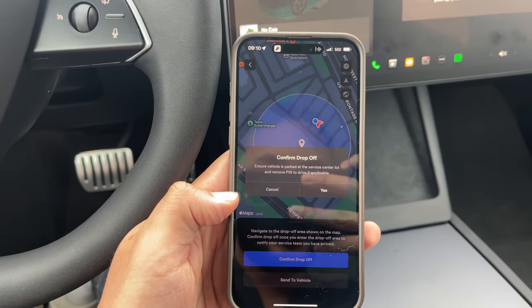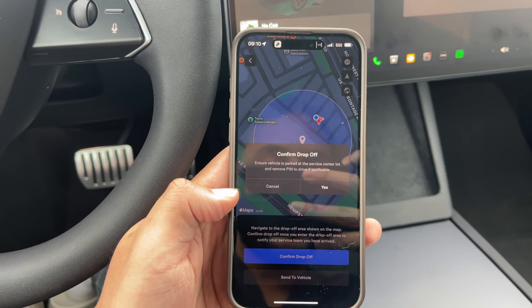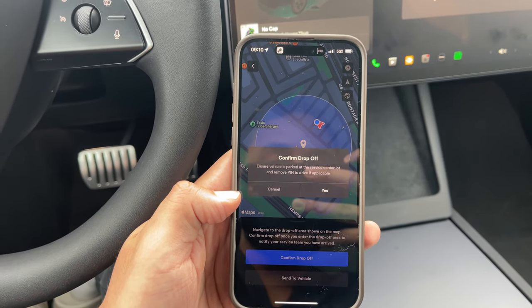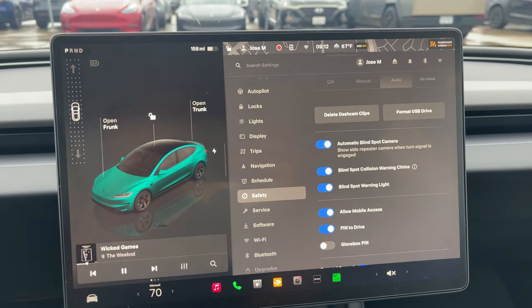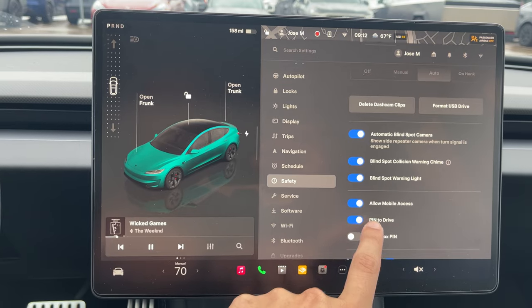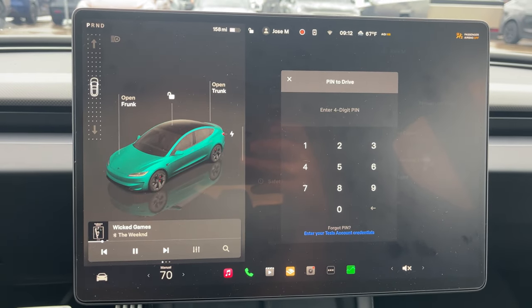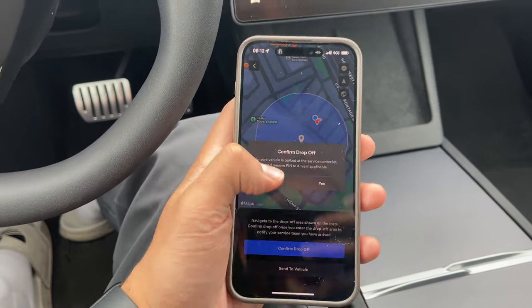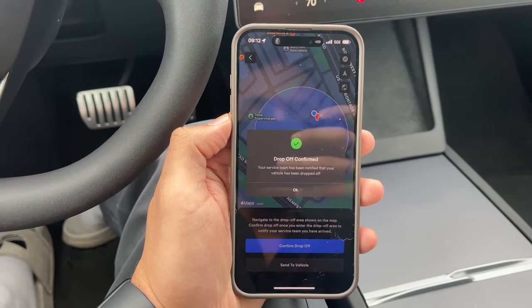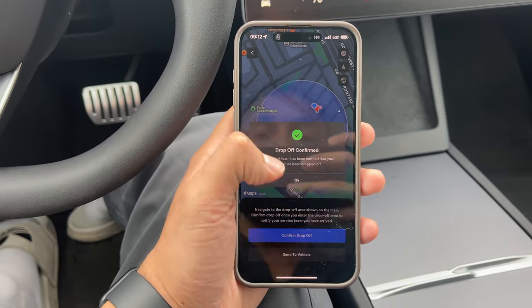It says ensure your vehicle is parked at the service center lot and remove the PIN to drive if applicable. I do have a PIN, so I'll remove it. To take off the PIN, you go to Safety, then PIN to Drive, turn it off, put in your PIN again, and it removes it. I removed the PIN and confirmed yes. The service team has been notified — the vehicle has been dropped off.